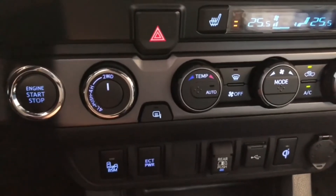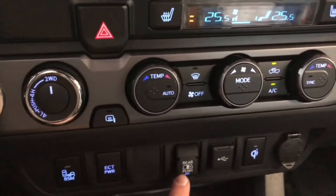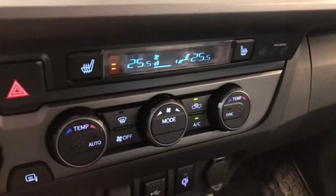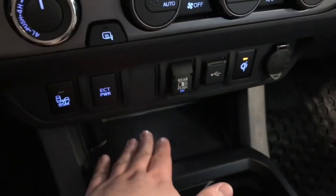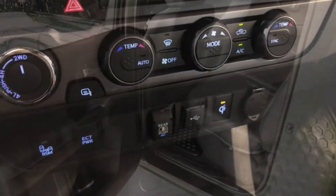At the bottom you have the blind spot monitoring system button where you can turn that on and off. There's also a rear window button here which slides open the rear window. Lastly, you have a USB wireless charger — press that button, the light comes on, place your phone down and it will charge without any cables. On the right side at the very end you have your 12-volt outlet.